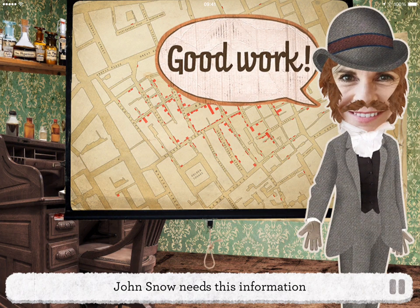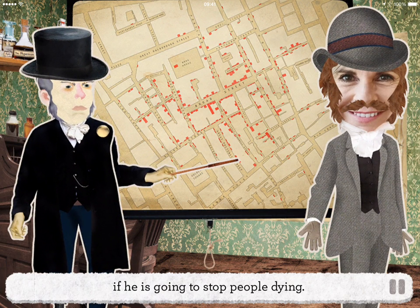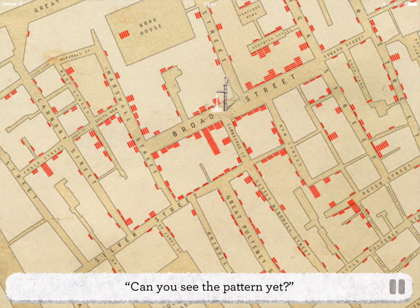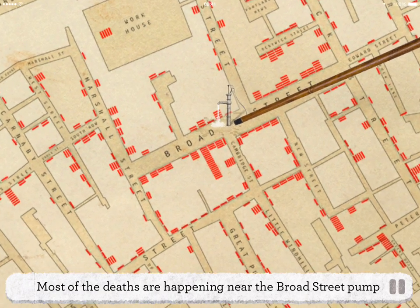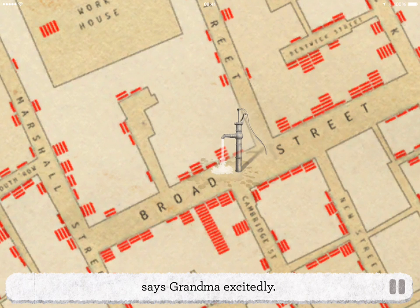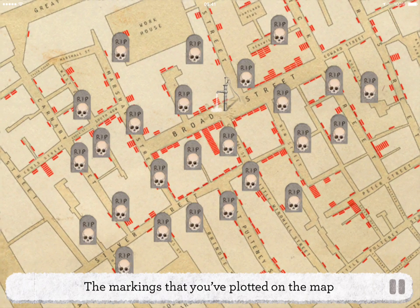John Snow needs this information if he's going to stop people dying. "This is telling us a lot," remarks the doctor. "Can you see the pattern yet?" "I think so," says Grandma. "Most of the deaths are happening near the Broad Street pump where people get their water," says Grandma excitedly. The markings plotted on the map show that cholera cases have increased the closer people live to the water supply.